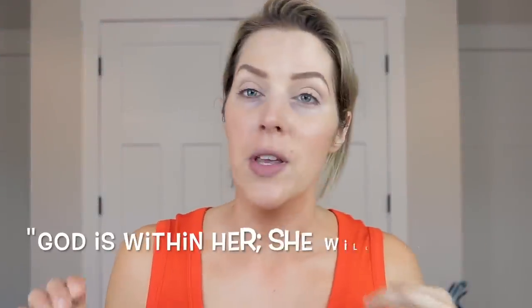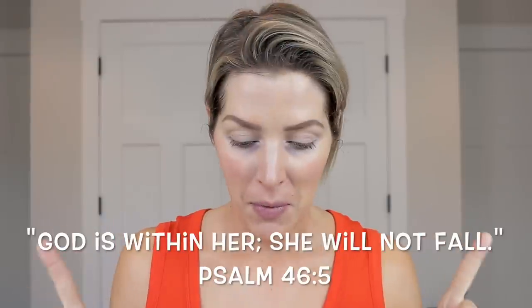Hey guys, welcome back to my channel. I'm coming at you early in the morning in my still echoey room for a Get Ready With Me with pretty much all new makeup. I think the primer product and my concealer and the highlight are the only things that aren't going to be brand new to me anyways. So let's go ahead and get started.